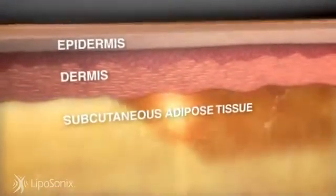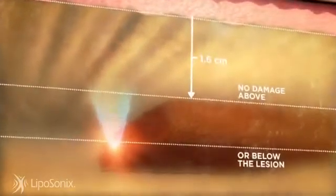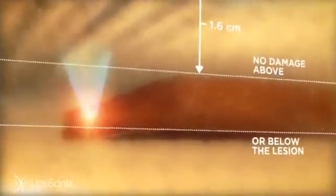Since the ultrasound energy is specifically concentrated in the fat tissue, the surface of the skin and surrounding tissue is not damaged during treatment. The treatment head is held in place while the unique Liposonics pattern generator automatically moves the high-frequency ultrasound transducer, treating a consistent area of abdominal fat tissue. The operator then moves the head to the next treatment area, continuing until all sites are treated.